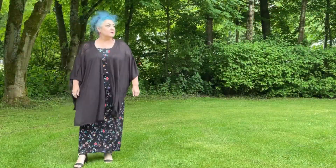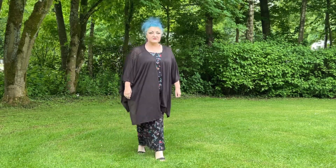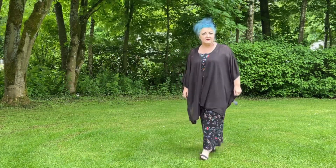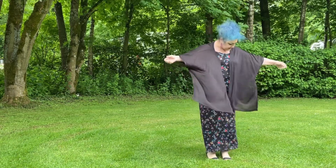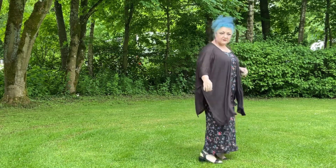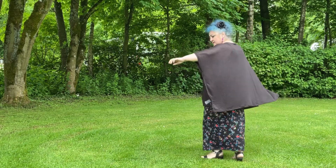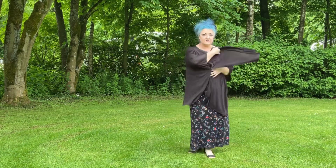Here's outfit number two. This is a Red Herring dress — interesting name, but that's what it is, it's Red Herring. It's a size 20. It cost me £6, and again that was from the Multiple Sclerosis Shop.